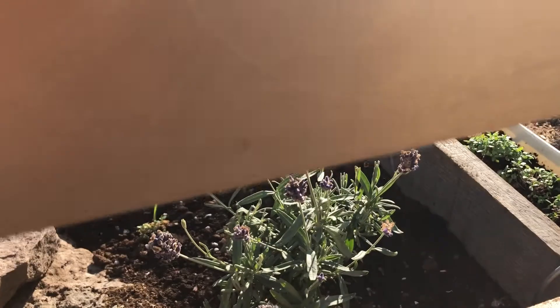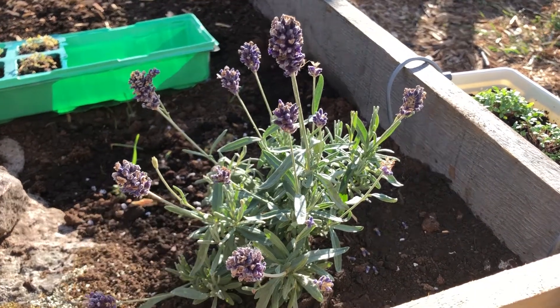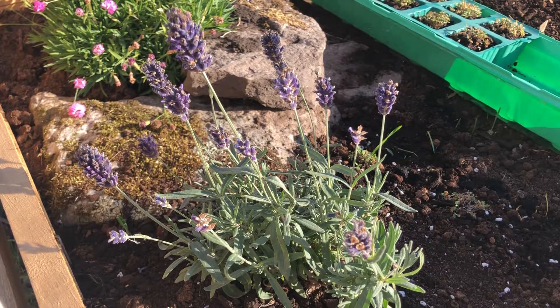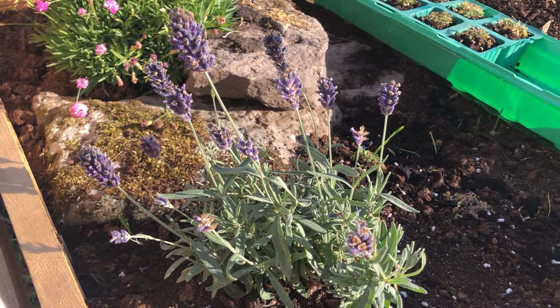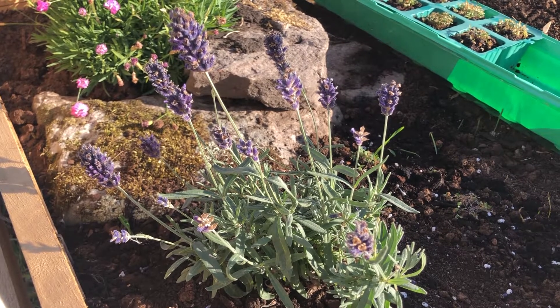First up is my lavender plant, which I recently stuck into this corner semi rock-and-flower garden that I've made. I'm not sure I put enough change, as the flowers have started to wilt a little, but I am keeping an eye on it and will probably actually replant it.